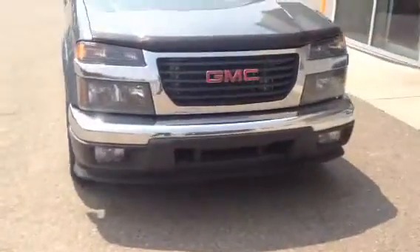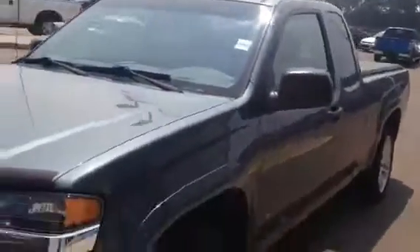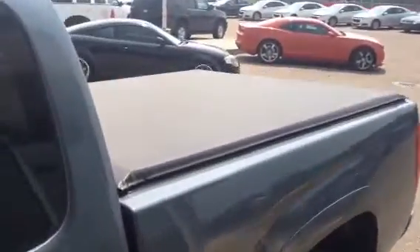We've got front fog lamps, some nice chrome on the bumper and front grille there. This one also has a soft roll-up cover on the box.